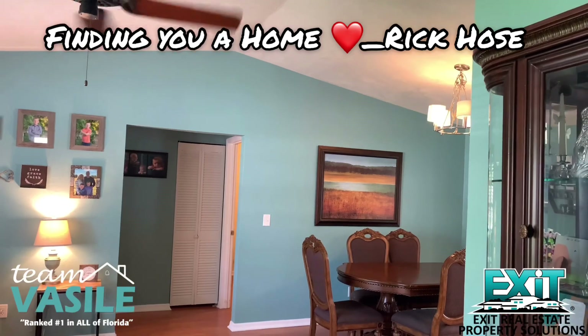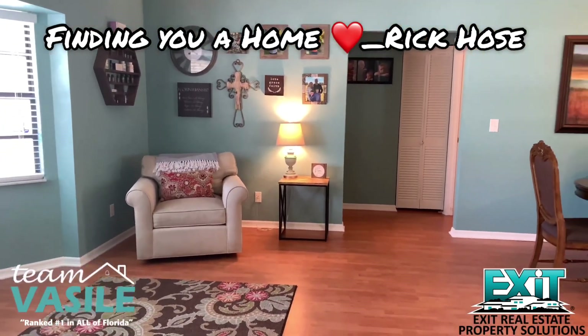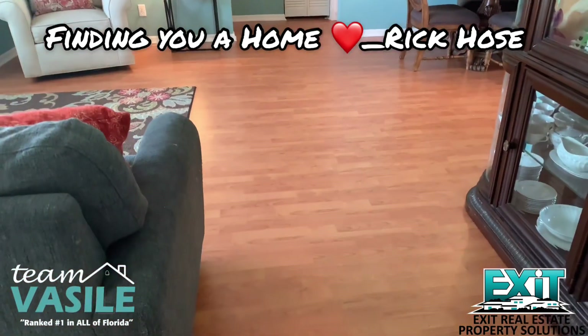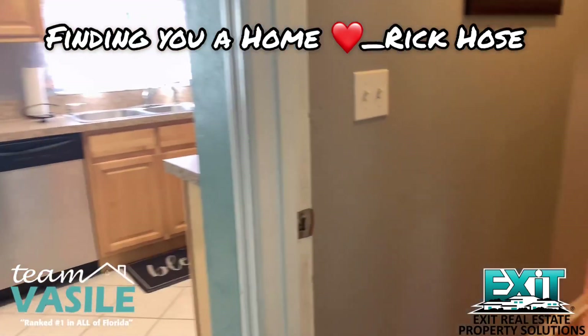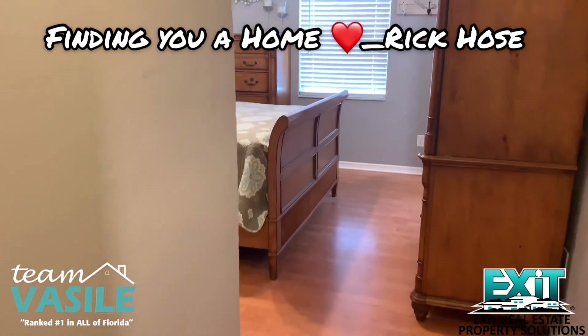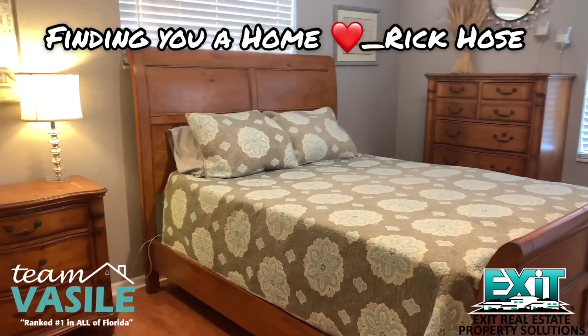I like how high the ceilings are in here. It has really good color, really good light, laminate flooring, and tile. I'll scoot back a little bit so you can see what it looks like when you first walk in. I'm keeping the camera down a little bit so we can keep people's privacy on their pictures.